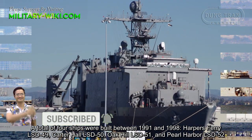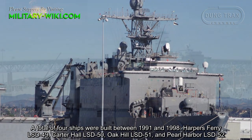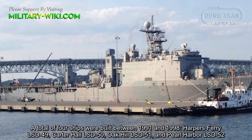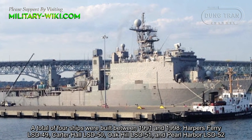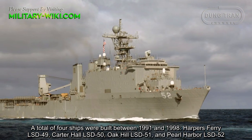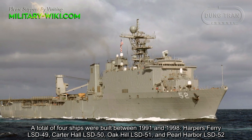A total of four ships were built between 1991 and 1998: Harper's Ferry LSD-49, Carter Hall LSD-50, Oak Hill LSD-51, and Pearl Harbor LSD-52.